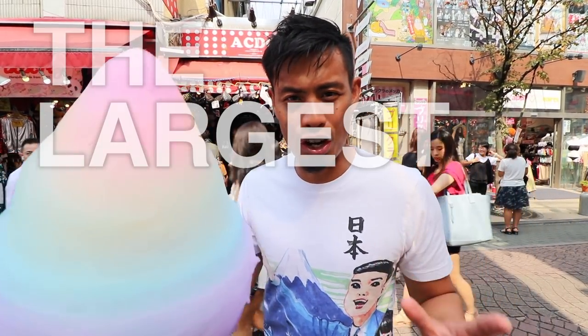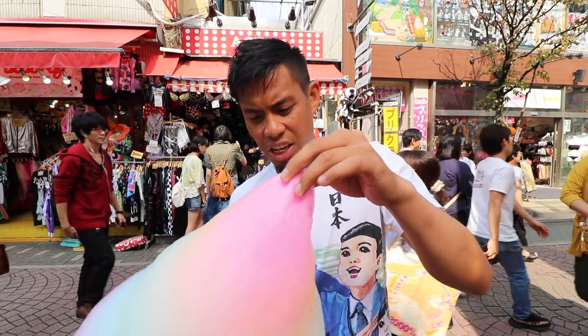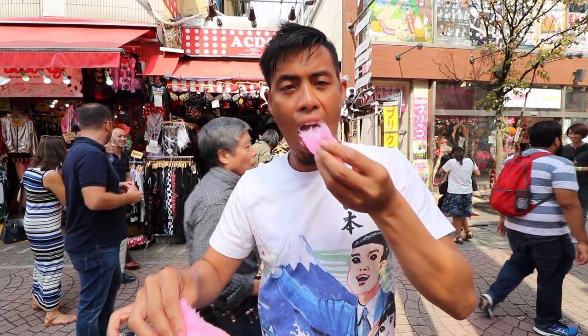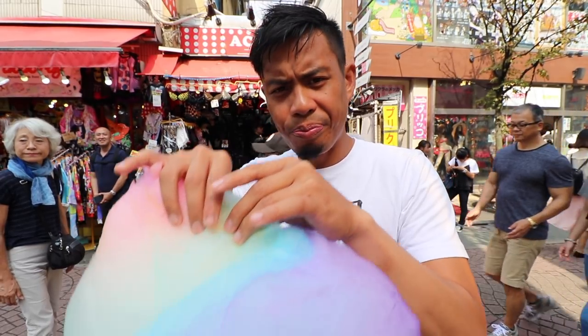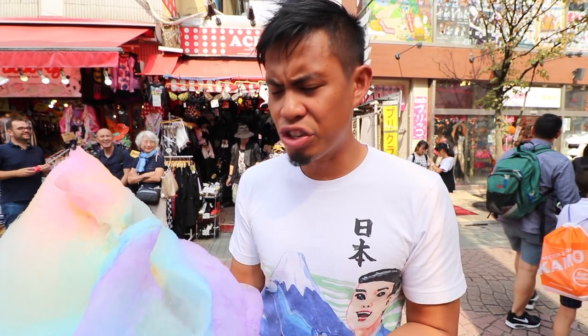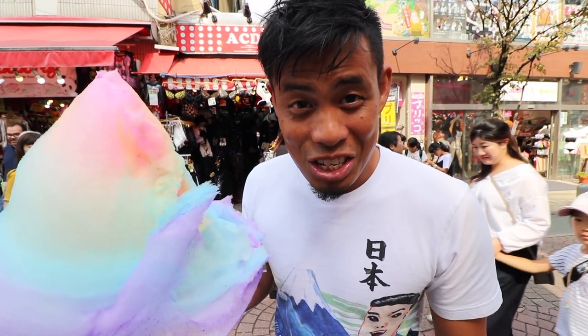Wow, look how big it is! This could quite possibly be the largest cotton candy I've ever had. There are like six different flavors in here. I'm kind of excited to try this out — it's all sticking together and pulling from the bottom. I can taste the strawberry here. There are so many different flavors, it's really good. Oh my god, this is gonna be a long day.